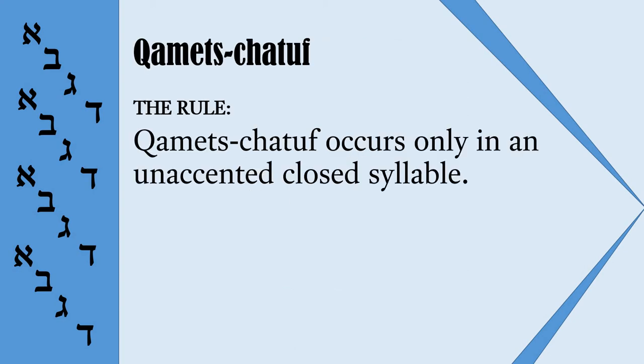And this is the rule. Komets Hatuf can occur only in an unaccented, closed syllable. So when you look at a syllable with Komets and you do not know whether it is Komets or Komets Hatuf, you must check two conditions: first, if the syllable is unaccented, and second, if it is a closed or open syllable.